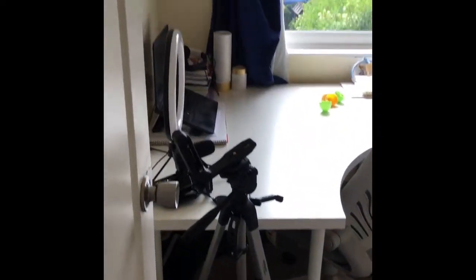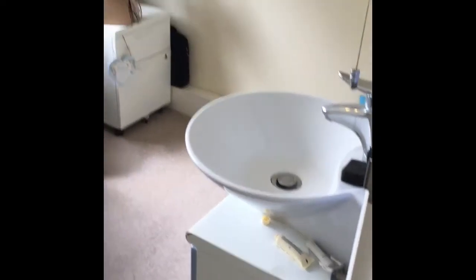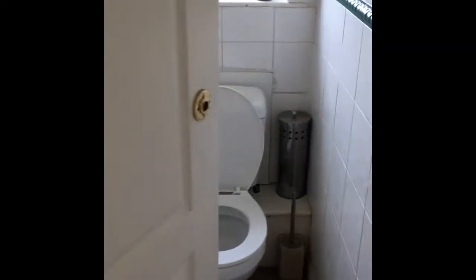You then have one of the smallest bedrooms — this is the fourth — currently being used as a study. There's a little sink in here and then a separate toilet.